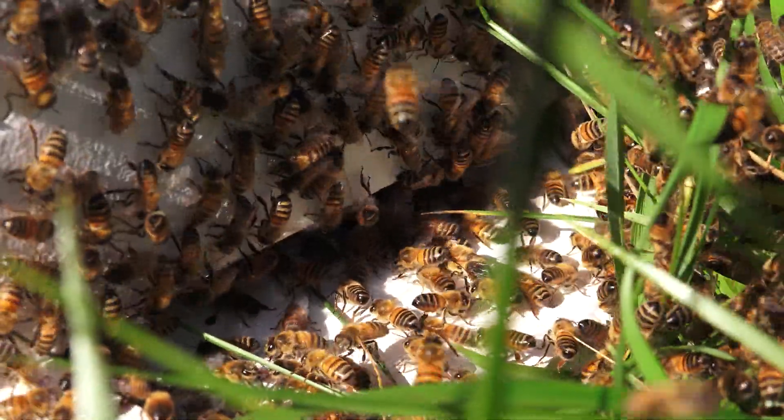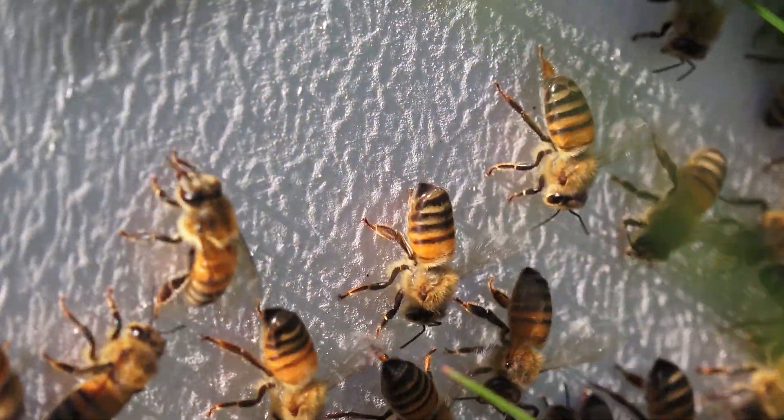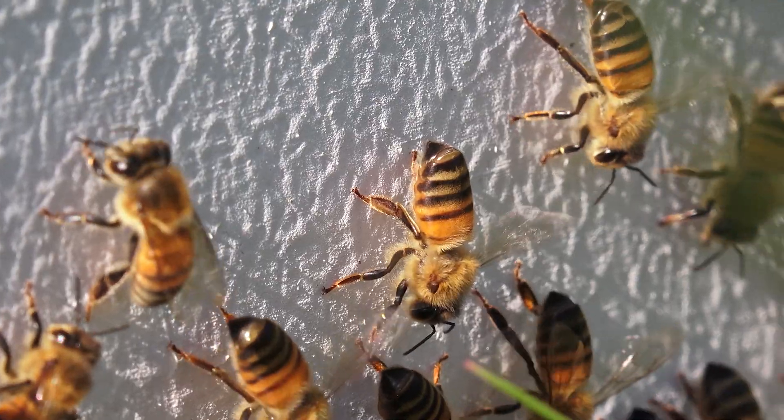You might think these bees are fanning the queen's pheromone along with the homing pheromone from their Nasonov glands, but they were already fanning long before I put her inside.